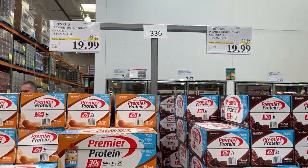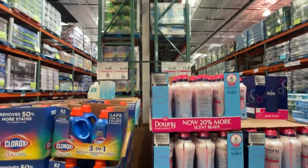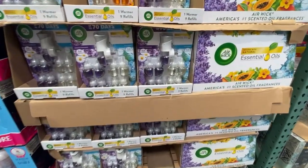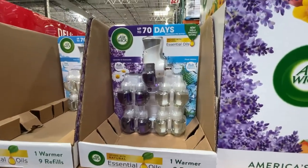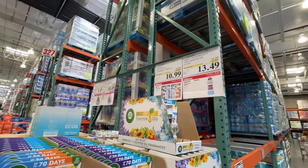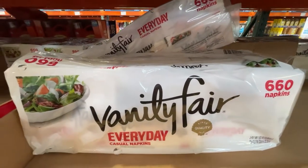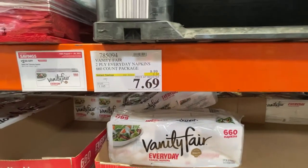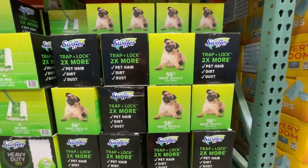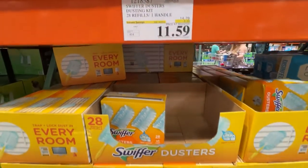Premier protein is on sale too. Then in the laundry section they have the scent boosters, and also these wall plugins — all on sale. Some Vanity Fair napkins, also some Swiffer products, all on sale, and another Swiffer product.